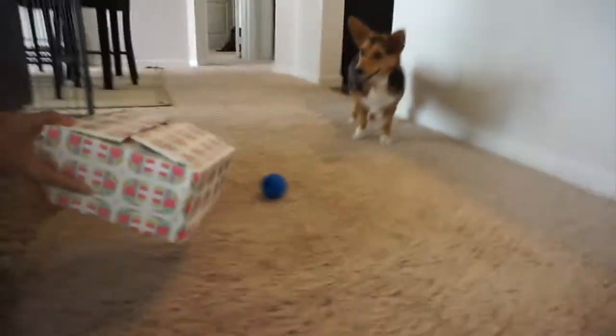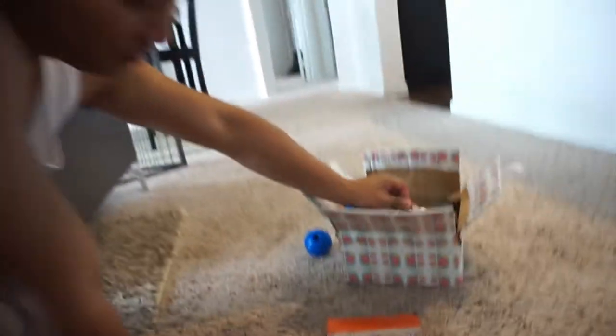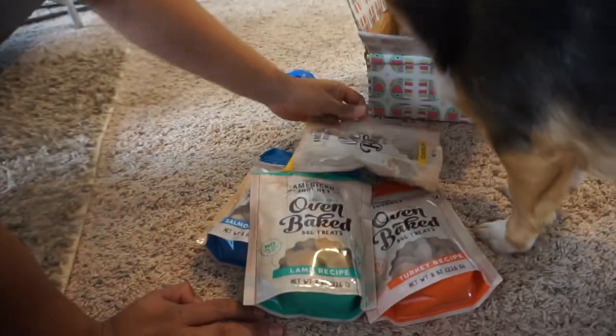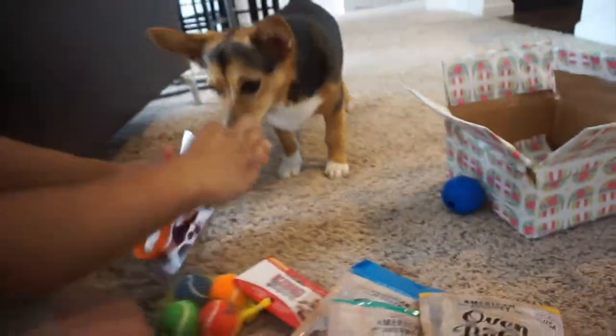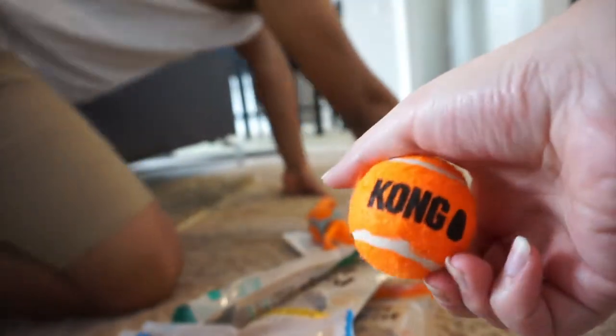Here it goes for mommy and dad. Daddy got you turkey, salmon, lamb — oh my goodness — and chicken. We have so many flavors. A Kong squeaker ball and then a little tug toy. Good girl. Got a little Kong ball.